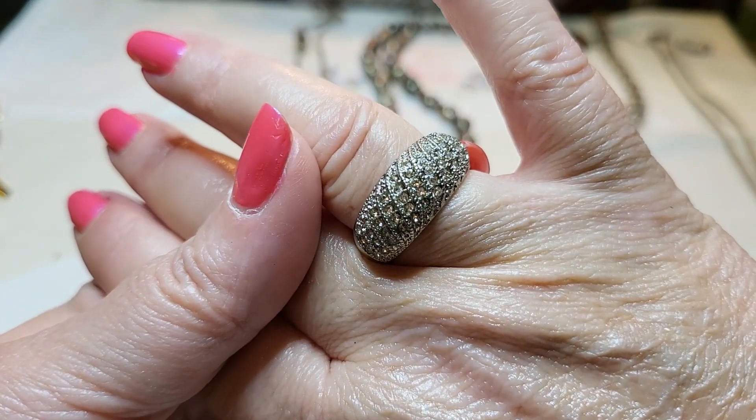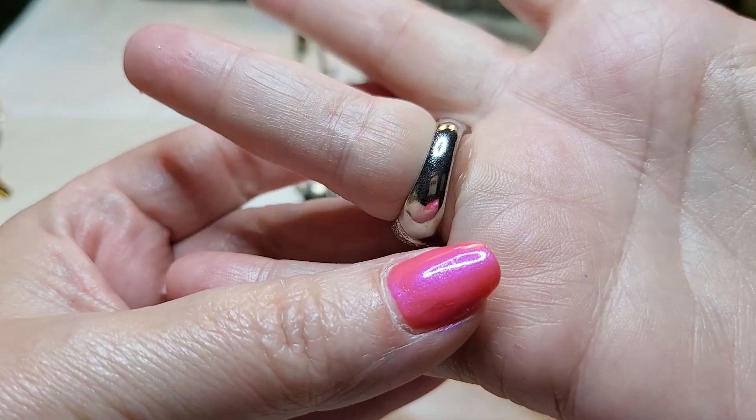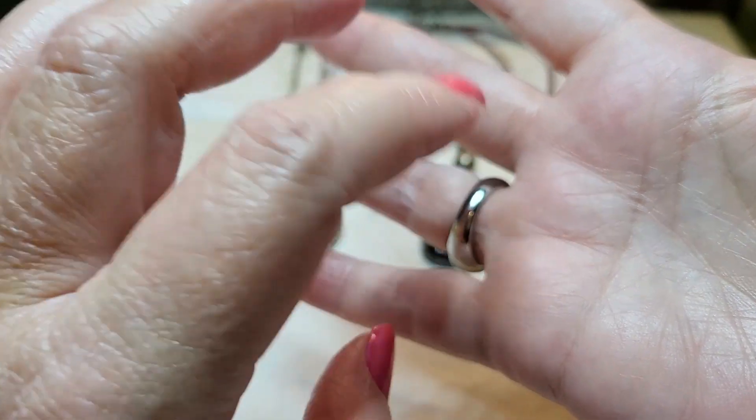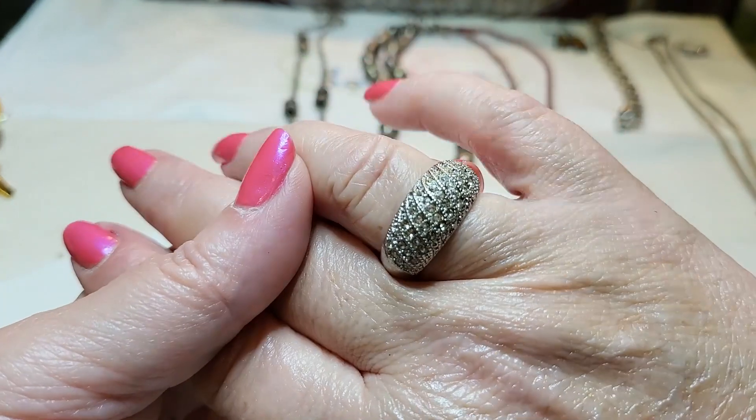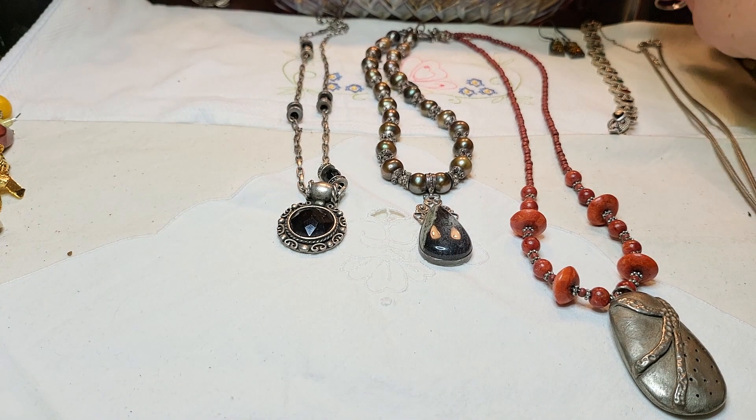And then this one's the one with the CZ that we got out of a bag — 925, it's got CZs. Anyway, let's go over this stuff.